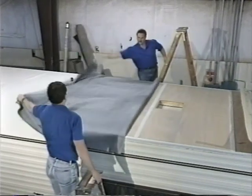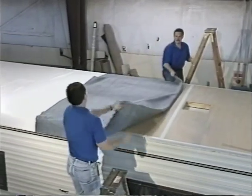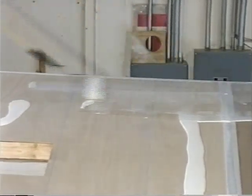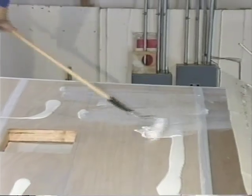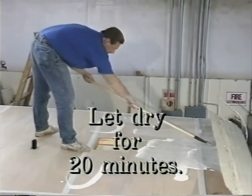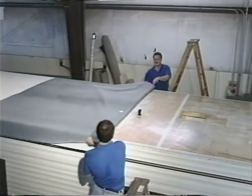Fold either the front or back half of the membrane back, exposing the substrate. Open the water-based adhesive and stir thoroughly. Using a nine-inch wide short-nap paint roller, apply the adhesive to the substrate at a rate of 175 to 200 square feet per gallon. For best adherence results, allow the adhesive to dry for about 20 minutes depending on the absorption rate of the substrate. The membrane is then laid into the adhesive.